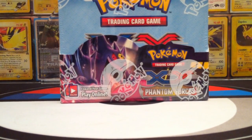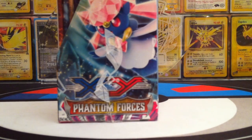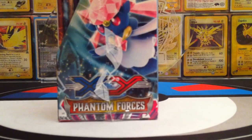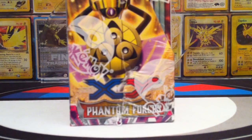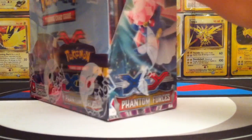Phantom Forces is the set that revolves around Mega Gengar and Mega Manectric. Here you can see a full view of the box. We have Diancie on the left side for you guys. In the background we have Mega Manectric, Diancie, Aegislash — which is also an EX from the set — and Mega Gengar, Master Mysterious Power. And then we have Aegislash as well.